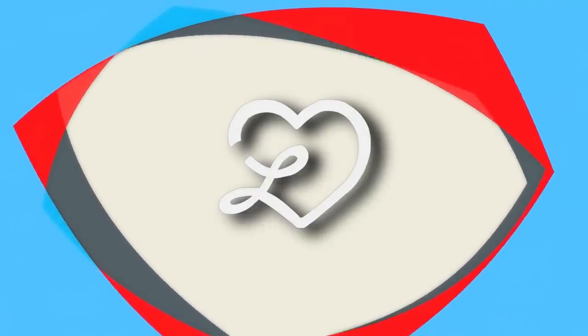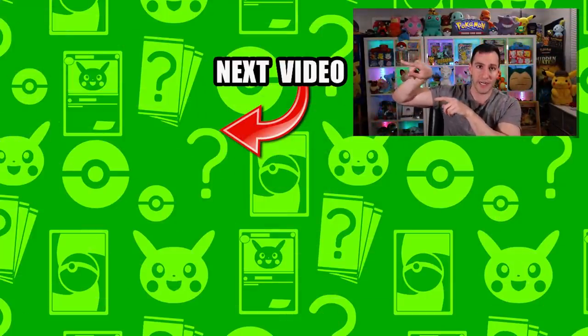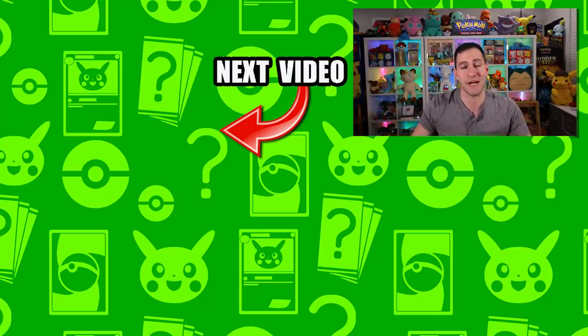HeartSquad, I hope you enjoyed this. You want more vintage openings — I did a bunch this week, there are videos right over here. My name is LeanArts. Stay Awesome. Stay Positive. And as always, I will see y'all in the next video.